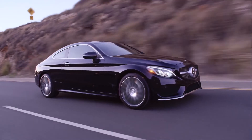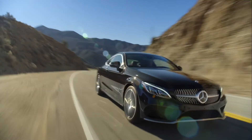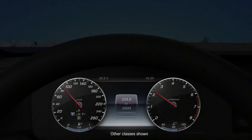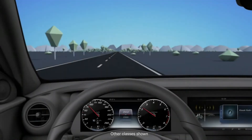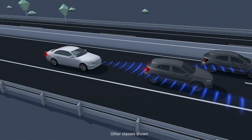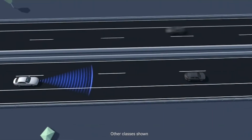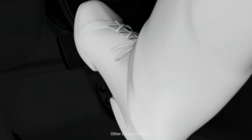Mercedes-Benz has built an admirable reputation for safety, and the new C-Class Coupe will only enhance it. The long list of standard safety features includes Pre-Safe, Attention Assist, and Collision Prevention Assist Plus. Distronic Plus with steering assist and active parking assist are optional. This innovative suite of driver assistance systems uses radar sensors and a stereo camera not only to enhance the peace of mind of the driver, but also provides semi-autonomous braking when needed.